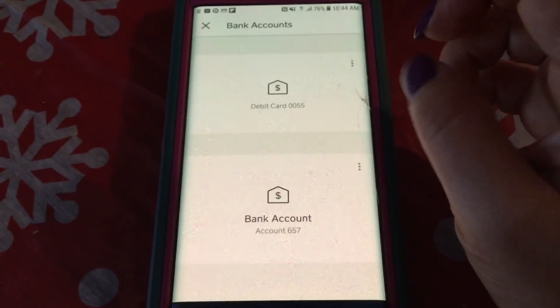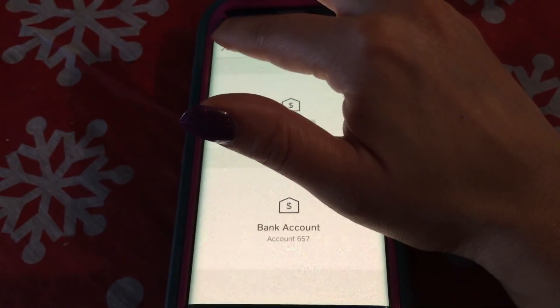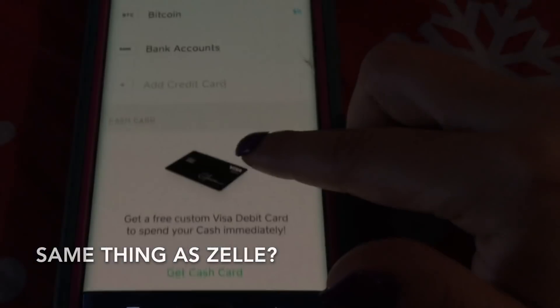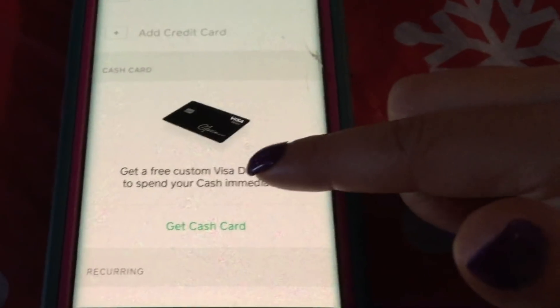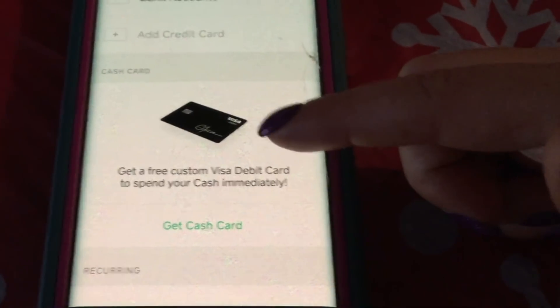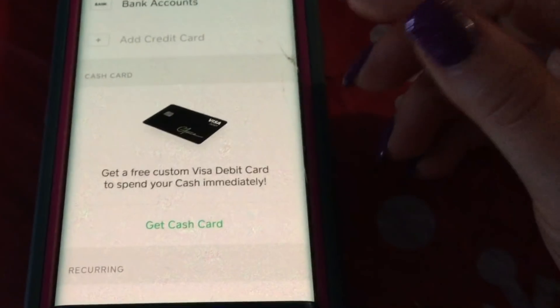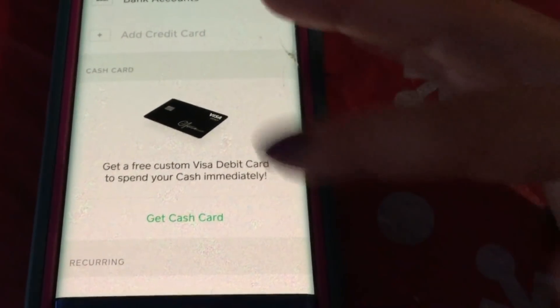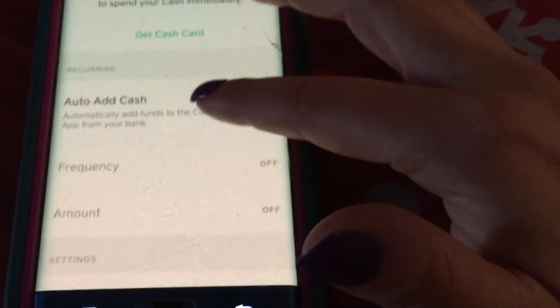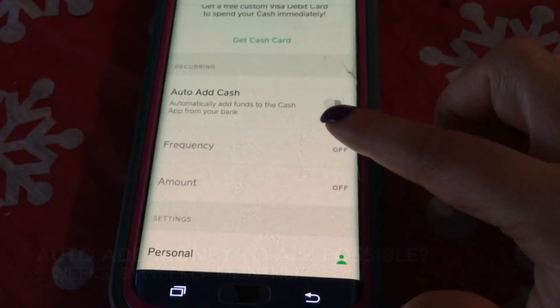My bank account and debit card are linked together — I have Bethpage Federal Credit Union and it works great. I also have a Chase account, and I'm pretty sure it works with any bank. It's a little different than Zelle — Zelle only worked with my Chase card. This is simpler; you can just send people money using their cell phone number, and more banks use it.